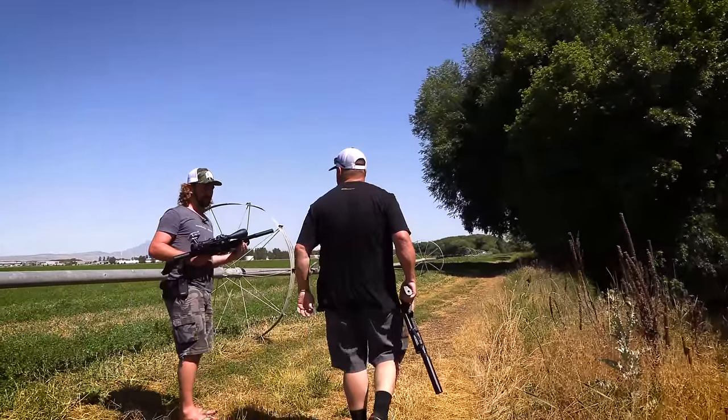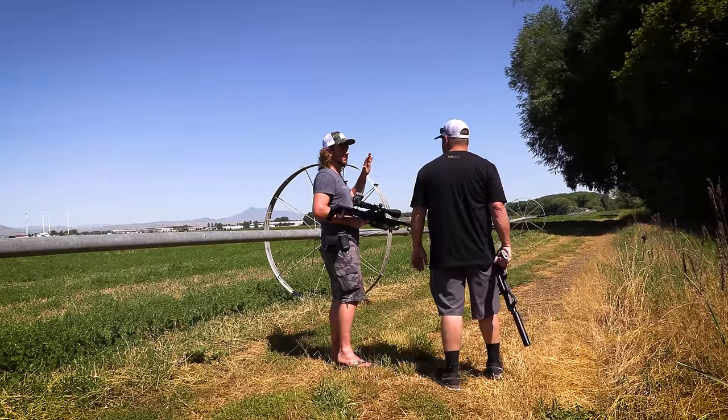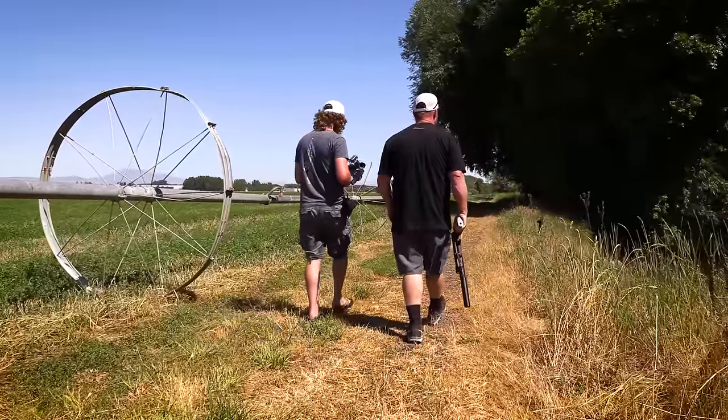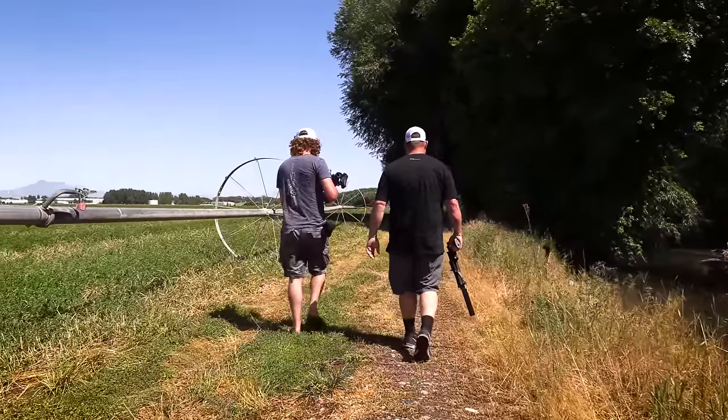Yours is probably more quiet than mine because you've got the regulator set higher, so that valve is closing faster. By the time the slug leaves the barrel the valve's already closed. Mine is kind of overpowered for 150 bar, but this is a nice setup — very cool.